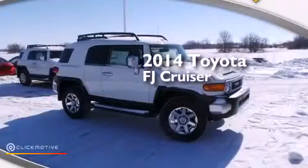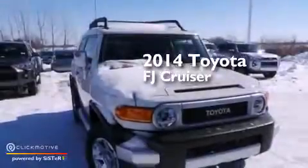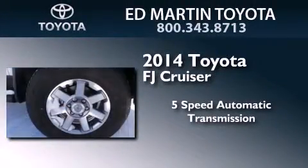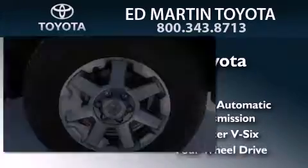This is a brand new 2014 Toyota FJ Cruiser. This SUV has a 5-speed automatic transmission, a 4.0-liter V6, and 4-wheel drive.